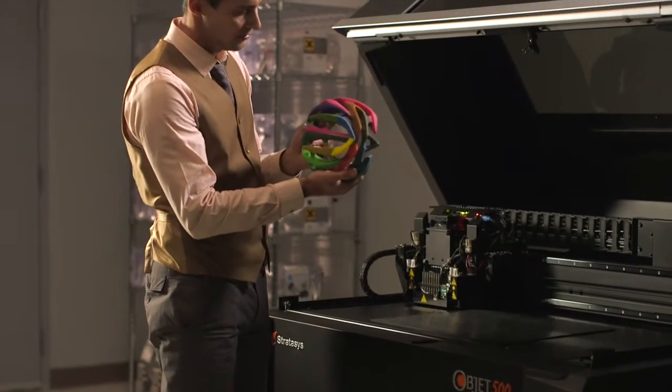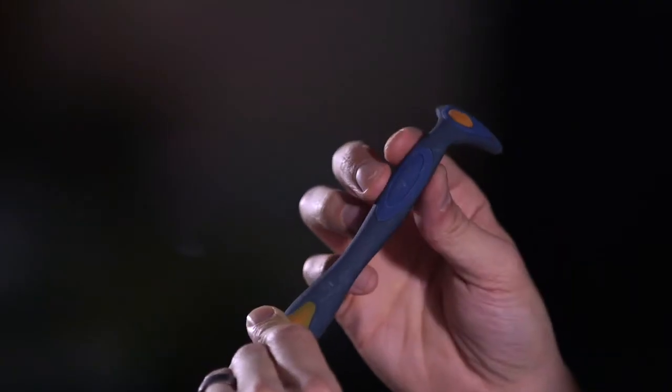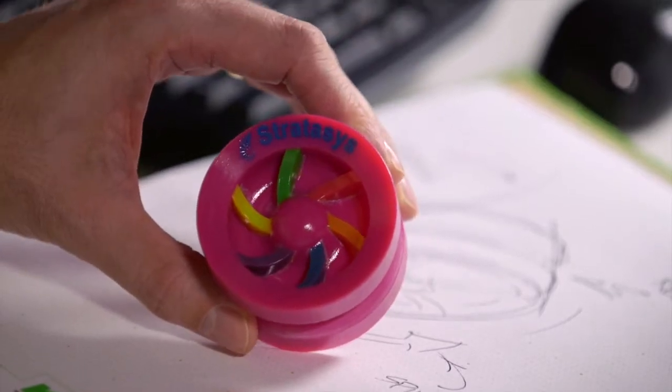The most advanced PolyJet systems can build multi-material parts — soft, rigid, clear, and colorful. You can even adjust material properties like heat resistance and durability.